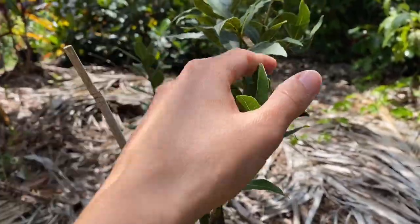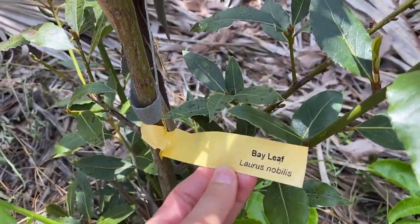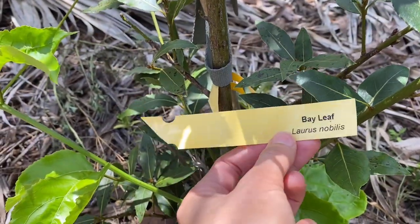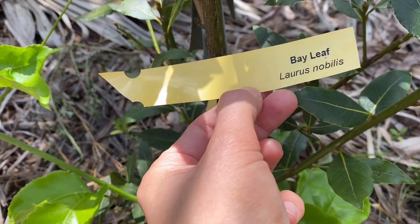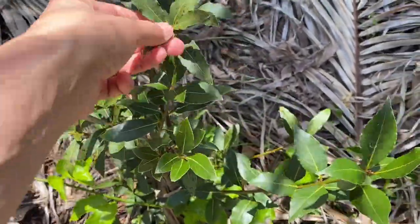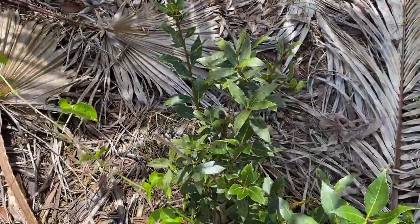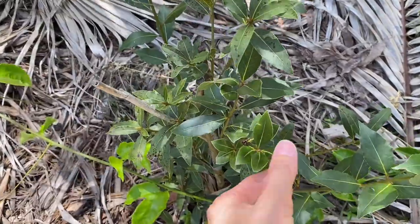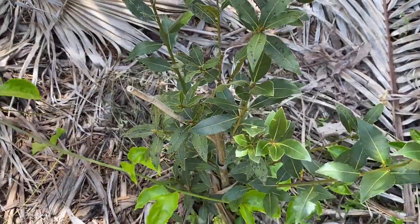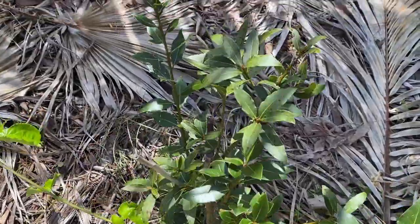Hi guys, how are you all doing today? I'm at the little bay leaf — Laurus nobilis — tree. In ancient Greece and Rome, they were using it as a wreath on the heroes' heads, and using it at the Olympic Games for a very long time. As a fresh wreath around the athletes, it signifies honor, glory, and victory.